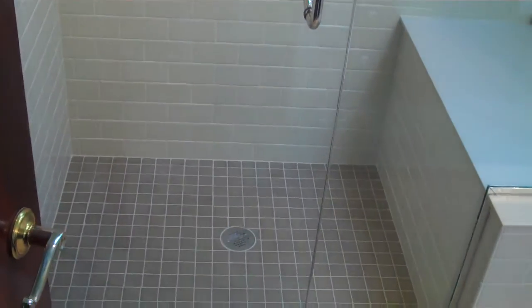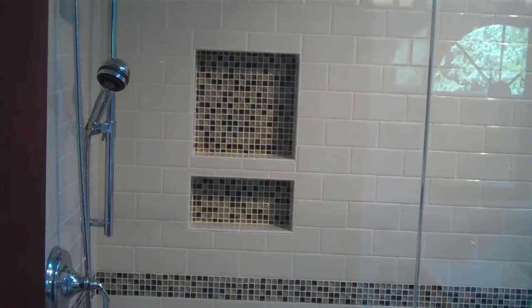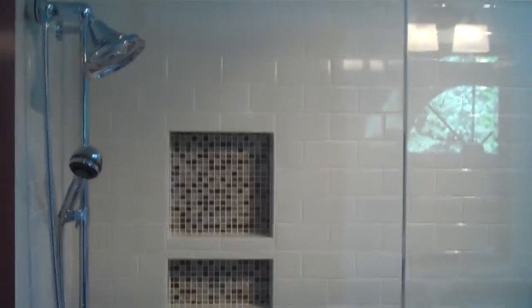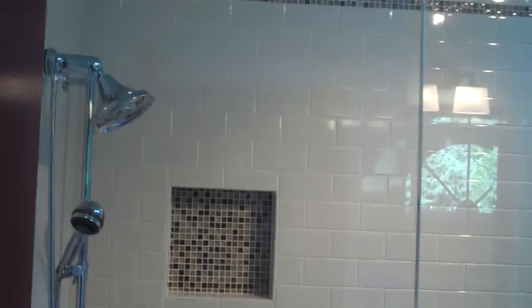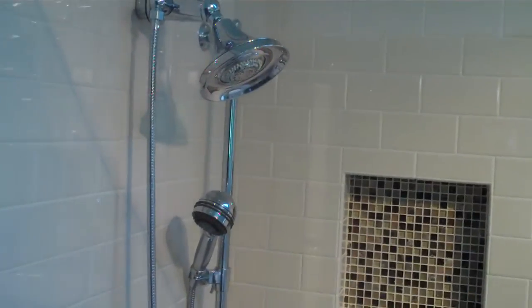This is the bathroom model afterwards. We expanded the shower, made it quite bigger, added a nice bench, added soap dispensers in the wall with mosaic tiles, mosaic borders, and dual heads in the shower. We have a WaterSense Kohler faucet along with a handheld shower unit.